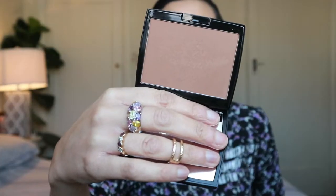To bronze my face I will be using — I know I've been using it quite a lot lately, but I just love it — the Anastasia powder bronzer in the shade Cedar. I'm going to give some warmth back to my face. I want to look bronzy, healthy, alive, and awake.